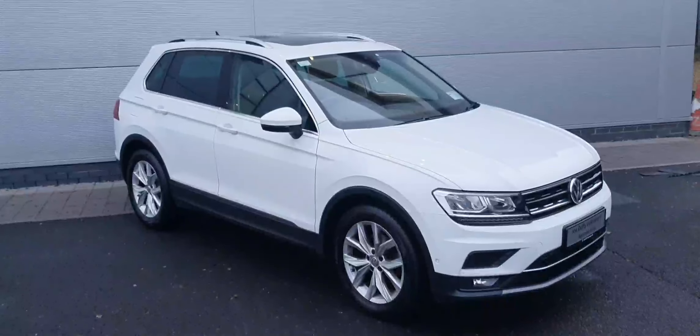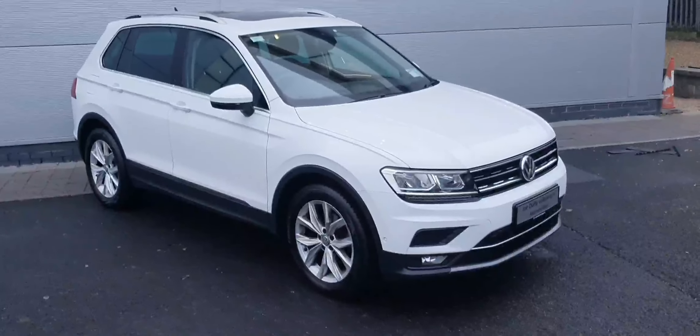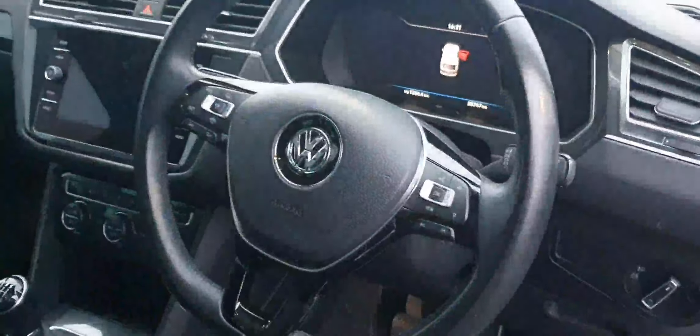Hello everyone, welcome back to Joe Duffy Volkswagen North Dublin. Today we have this absolutely stunning white Tiguan Highline, a 191 plate and it is covered in extras. Taking a step inside the car, we can see this car does have keyless entry as well as a very handy multifunction steering wheel with built-in cruise control. It also has these very comfortable, very stylish grey cloth seats.